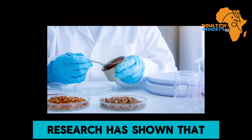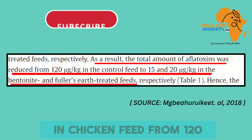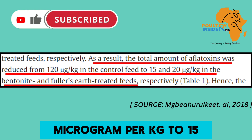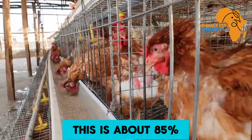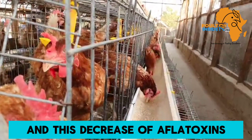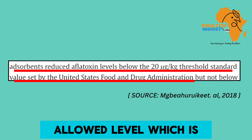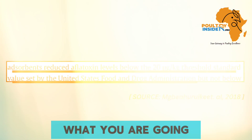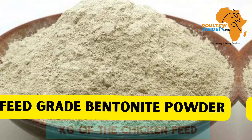Poultry nutrition research has shown that bentonite can reduce aflatoxins in chicken feed from 120 micrograms per kg to 15 micrograms per kg — this is about an 85% decrease of aflatoxins in the chicken feed. This decrease brings the aflatoxin levels to the standard allowed level, which is below 20 micrograms per kg in the chicken feed. What you are going to do is add 2 grams of this bentonite into each kg of the chicken feed.